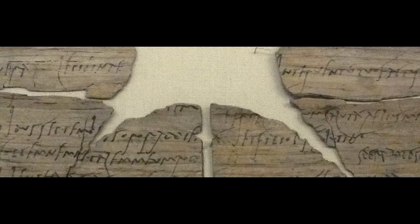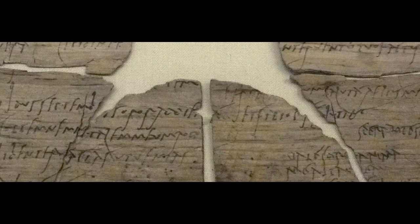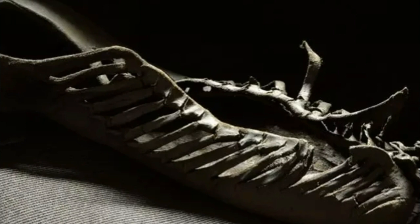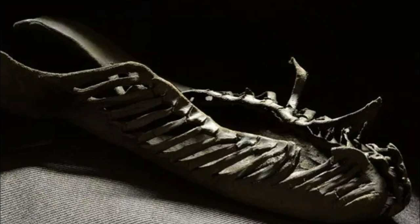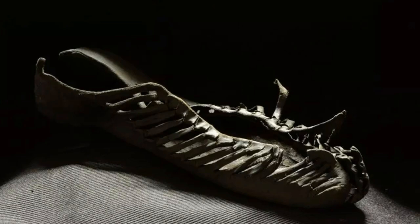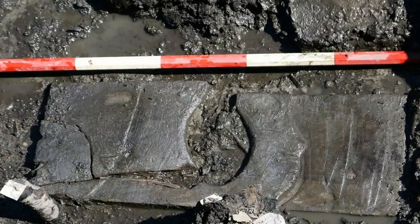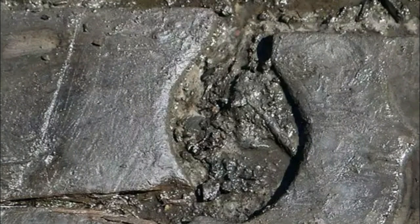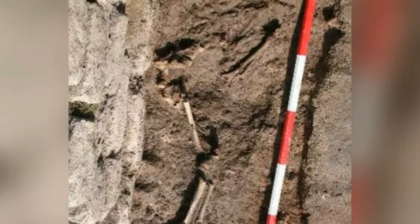Decades of excavation at Vindolanda have yielded a trove of intriguing artifacts. The so-called Vindolanda tablets were Britain's oldest examples of handwriting when unearthed in the 1970s — wood sheets containing ink inscriptions, including army dispatches and private correspondence. A cache of more than 400 items of footwear was unearthed in 2016; the most notable was a child's shoe bearing a remarkable likeness to modern-day sportswear, raising questions about the social composition of the settlement. In 2014, the rare discovery of a wooden toilet seat at Vindolanda made international news — Dr. Burley joked that someone rang him to ask if the lid was up or down when found.